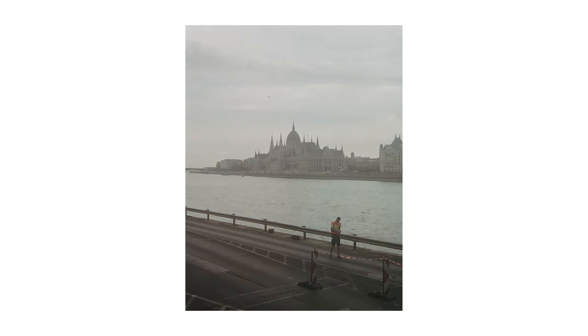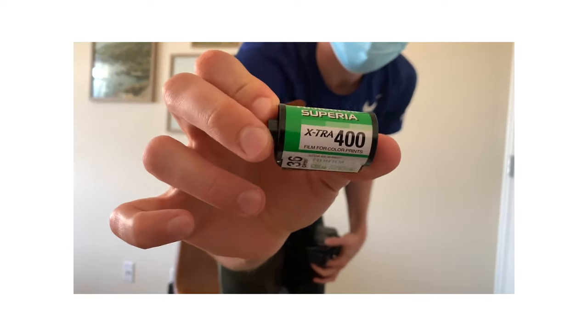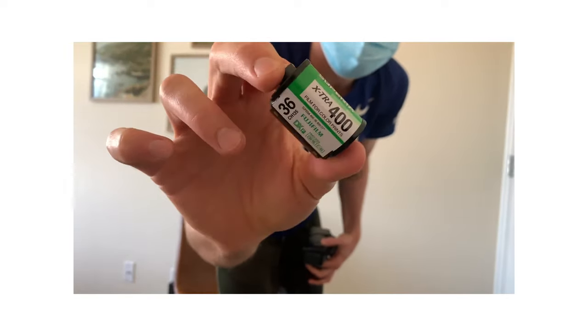The only lens I have for this camera is a 28-70mm f/3.5 constant aperture, which is super convenient — it's got autofocus and macro capabilities. I was using Fuji Superior 400, the same film I used in the previous video when shooting the Pepsi camera, and I actually shot both cameras at the same time, so there will be some comparison photos throughout this video.